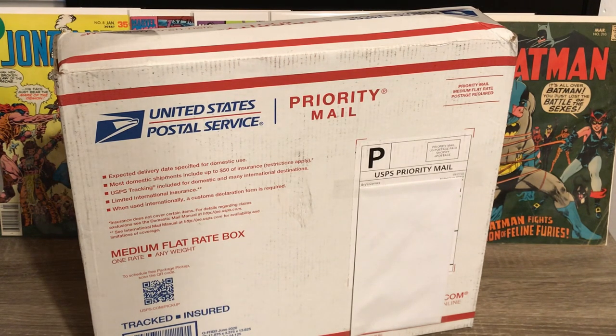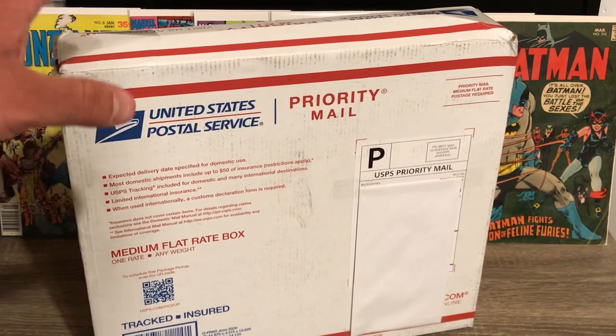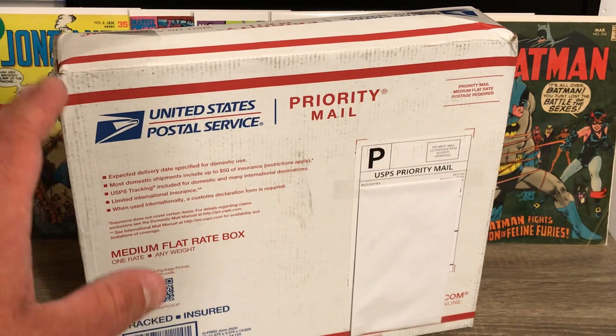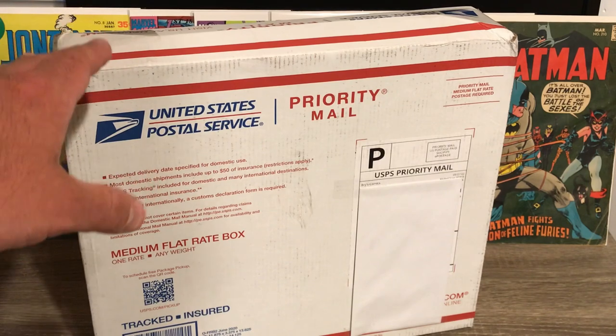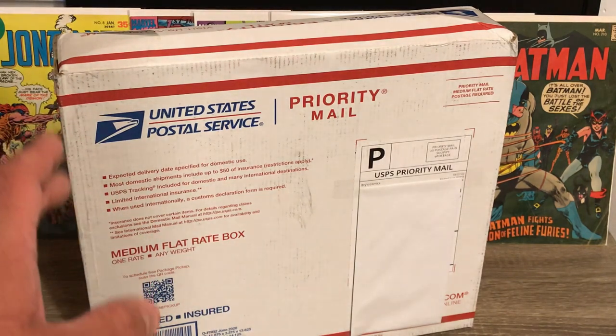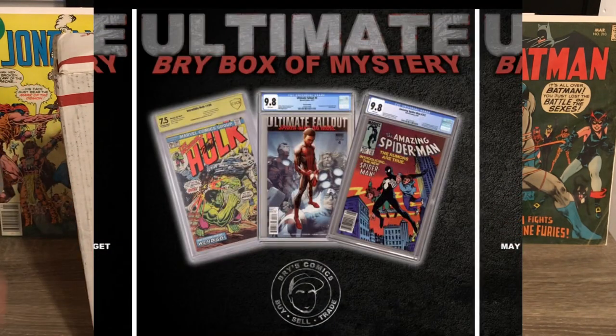He also offers on his website the ultimate Bri box of mystery — a comic book mystery box with chances to win over $5,000 in grand prizes. He puts some special books in these mystery boxes for a few lucky winners. The grand prizes include a Hulk 180 in a CBCS 7.5, which is the first cameo appearance of Wolverine — an awesome book. Another grand prize is Ultimate Fallout number four in a CGC 9.8, and Amazing Spider-Man 252 — one of my favorites, the first appearance of Spidey in the black suit. Three lucky winners will win those.